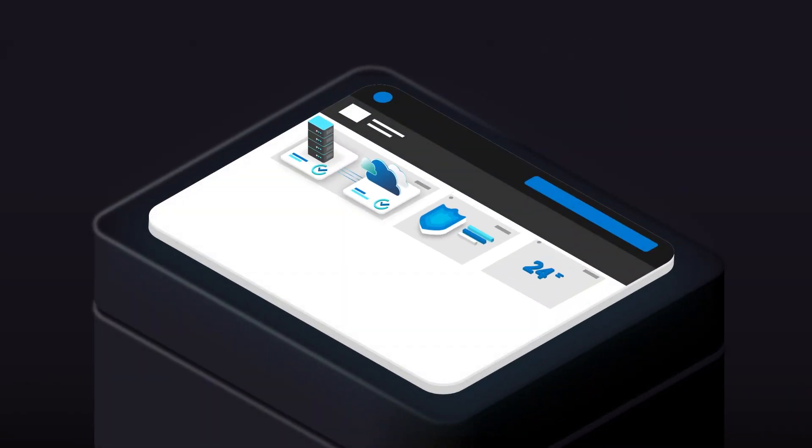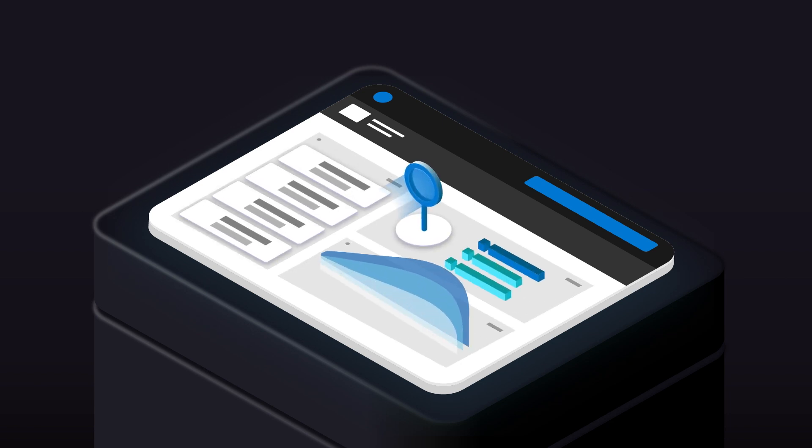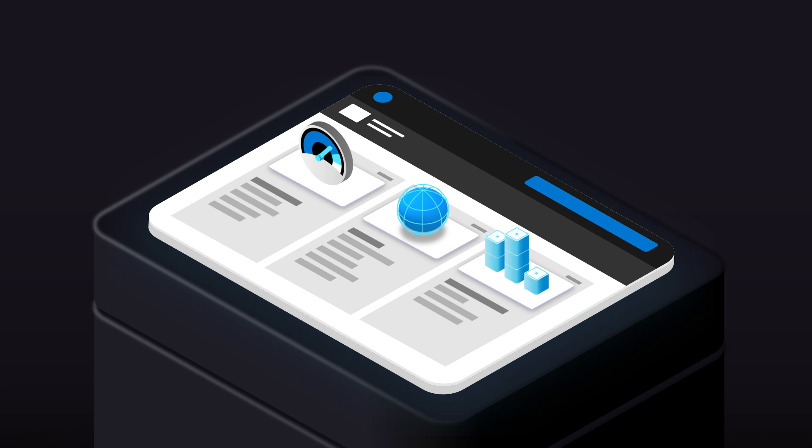Inventory management is easy, with a single view into your SQL Server estate at both the instance level and database level, including your availability groups. Out of the box automated telemetry and intelligence, along with SQL best practice assessments, give you deeper insights into the performance, reliability, and scalability of your SQL Server estate.